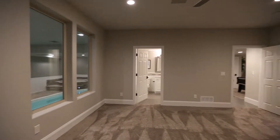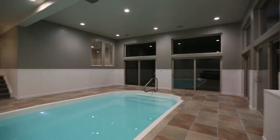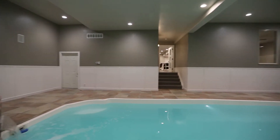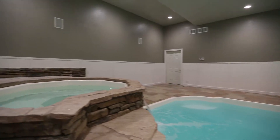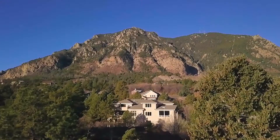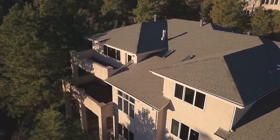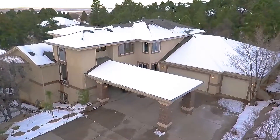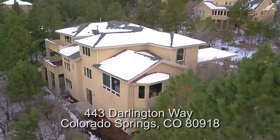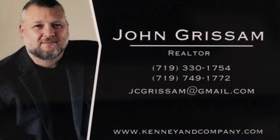The biggest surprise downstairs is this — enjoy swimming year round in your own indoor pool. Relax and soak in this hot tub spa surrounded by beautiful sky. For a private tour, contact John Grissom.